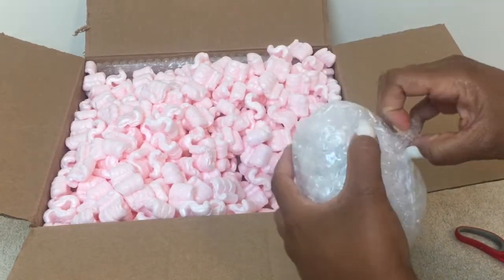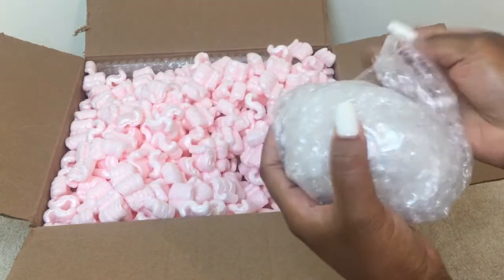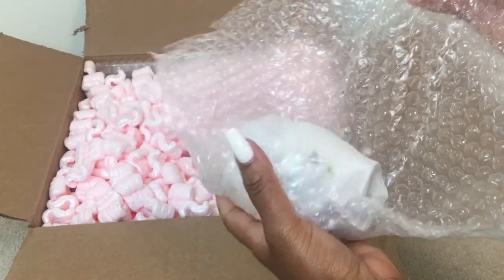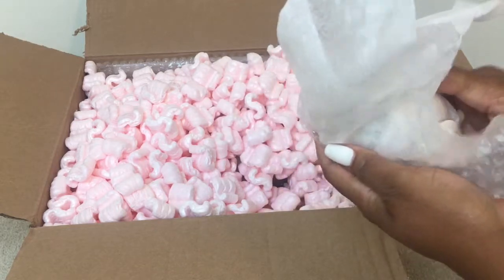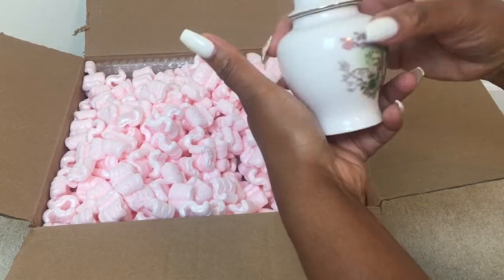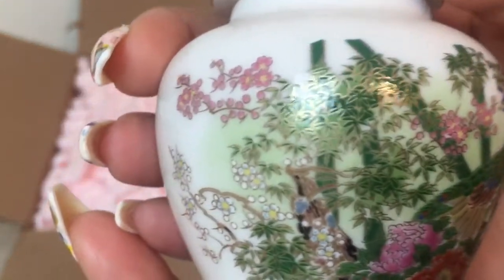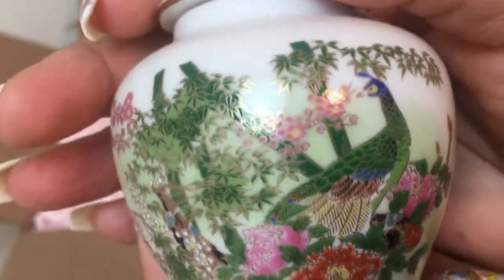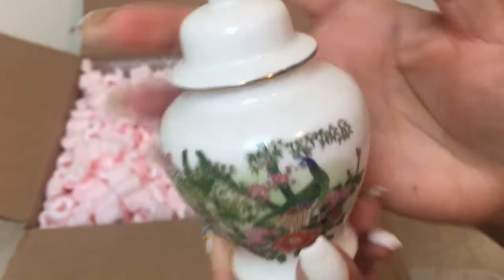They really did wrap this well! Oh, let's see what this one looks like — oh, this is so cute! I don't want the top to break, so I'm going to be careful. Isn't this precious? They all have the same motif on the front, which are two peacocks. Isn't that cute? And it has the gold rim with popcorn packing around the jar and also on the finial top. Here's the baby one!